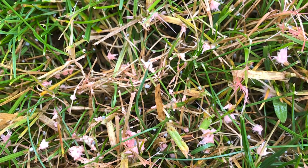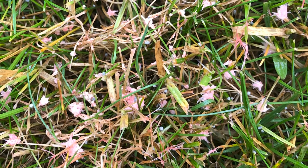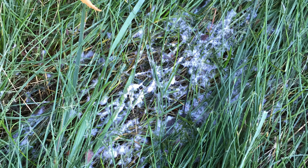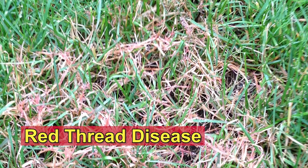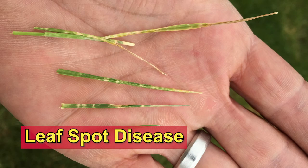Most of these diseases start from a spore that activates once conditions are right, creating mycelium which looks like little cotton balls, and then progresses into the disease. These diseases are unsightly and can cause serious turf damage. They are also spread by your lawnmower.